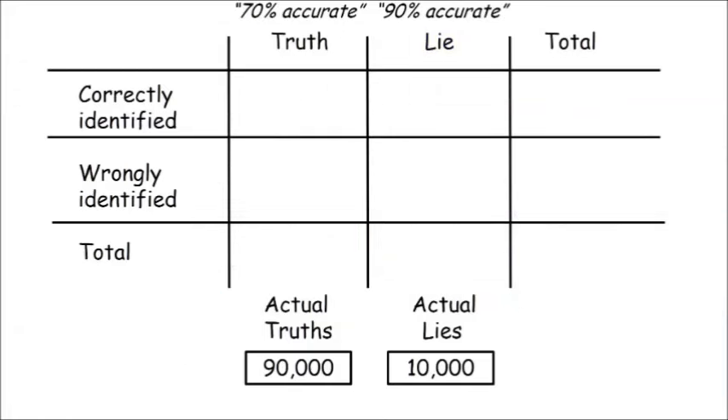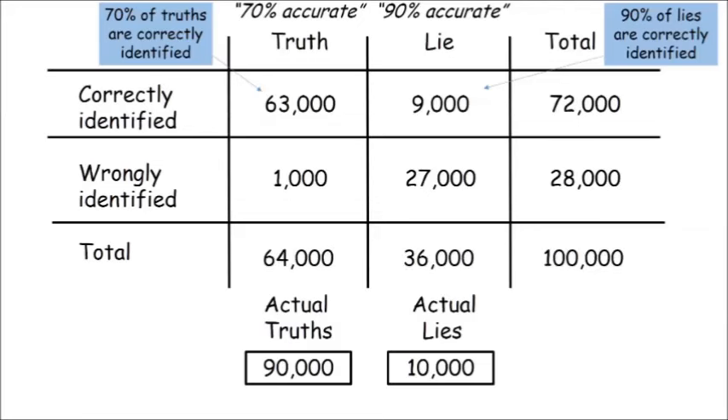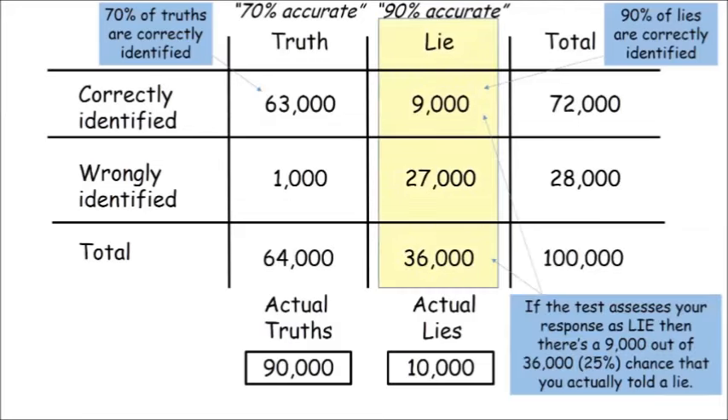Let's look at a more complicated but quite possibly realistic case. Let's imagine our test is 90% accurate at identifying lies, but only 70% accurate at identifying true statements. Again, we'll do 100,000 tests, and in only 10% of cases is someone actually lying. The test correctly identifies 9,000 of the lies — 90% of 10,000 — but it also mistakenly labels 27,000 of the true statements as lies — 30% of 90,000. It correctly says that 63,000 of the 90,000 true statements are true, and mistakenly says 1,000 of the 10,000 lies are true. Only a quarter of the cases identified as being lies are actually lies, and we've got no way of knowing which ones are which.